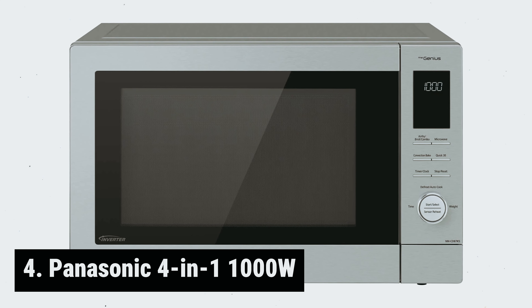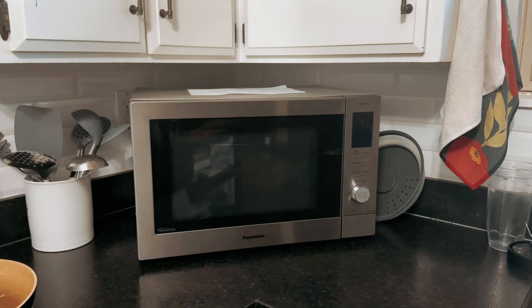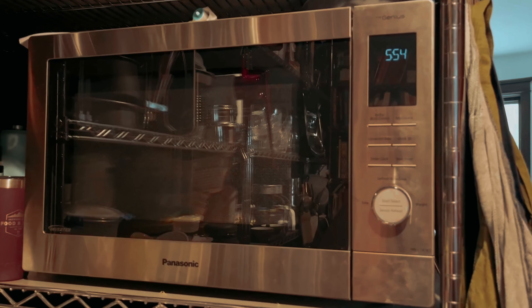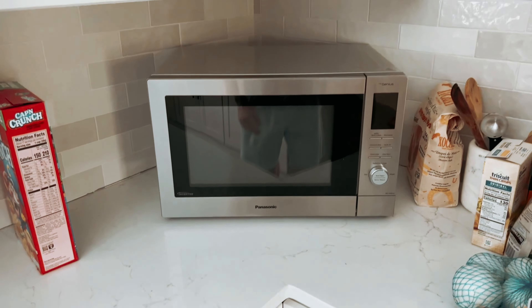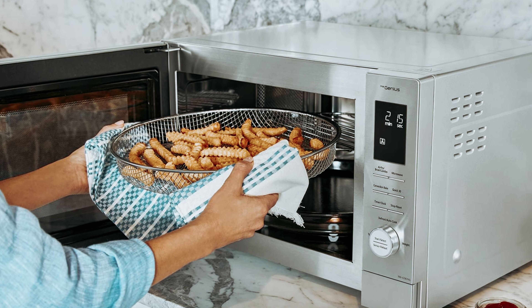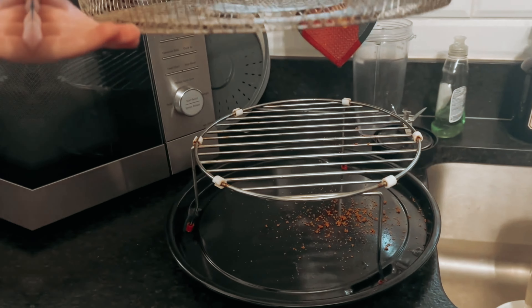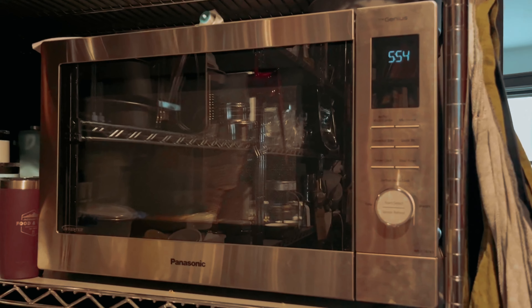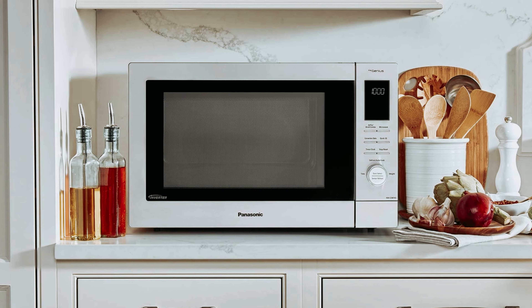At number 4, the Panasonic 4-in-1 1000 Watt is truly a game-changer in the world of kitchen appliances. This multifunctional marvel combines the capabilities of a microwave, air fryer, convection oven, and broiler all in one sleek design, making it a versatile and space-saving addition to any kitchen. The healthy air fryer mode quickly circulates hot air around food for perfectly crispy results without the need for preheating. Whether you're craving french fries, chicken nuggets, or even veggies, the air fryer function delivers deliciously crispy results every time. The convection bake function allows baking and roasting up to 425°F, while the Flash Express broiler is perfect for toasting, browning, and crisping your favorite dishes.